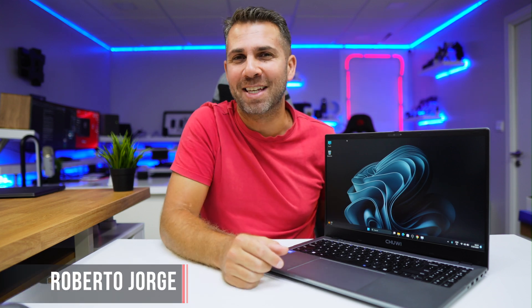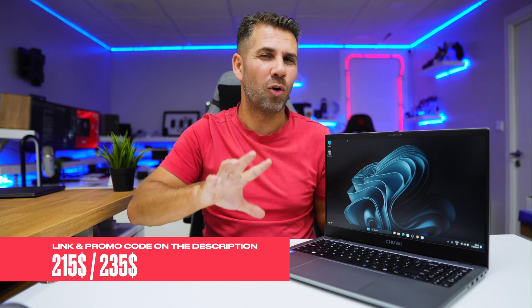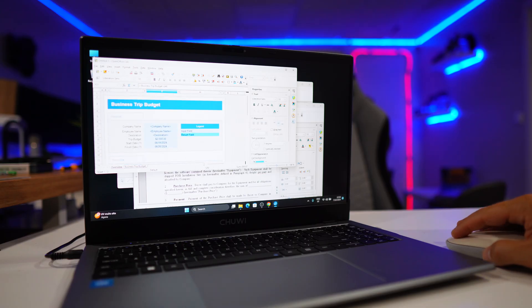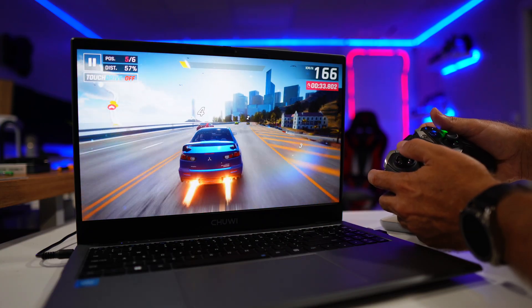Welcome back to another video. Today we're looking at the Gemini Book Plus, a laptop that at the moment of recording costs 215 or 235 euros or US dollars — link down below along with coupon codes. It is a budget laptop for those looking for something for school, great for tasks like Word, PowerPoint, Excel, multimedia consumption, and even some light gaming, while remaining affordable.